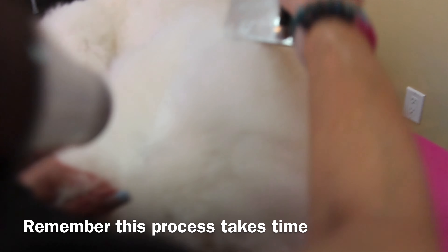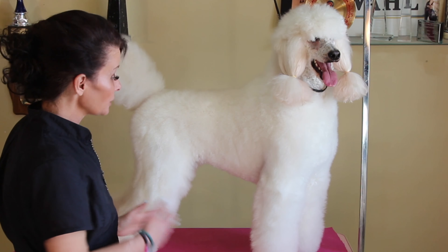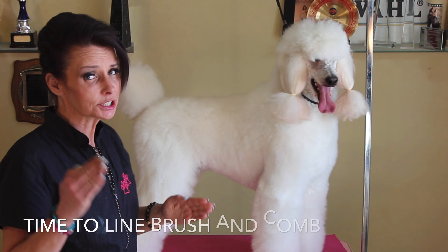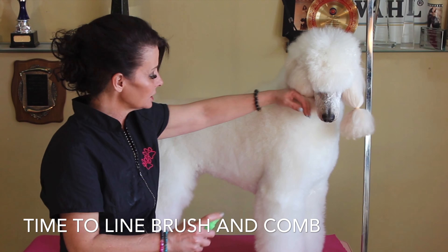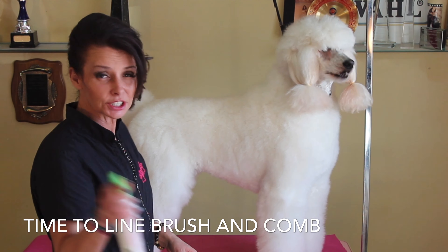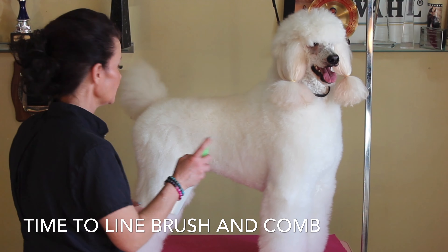We're coming to the end. You'll notice she is laying down — if you can train them to do this, it will make your job so much easier and their experience more relaxing. She's bathed, blow-dried, and fluffed out. At this point I'm just going to go back and apply a nice light leave-in conditioner — Pet Silk. I quite like it.